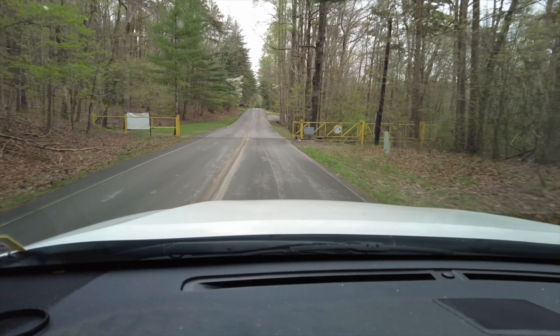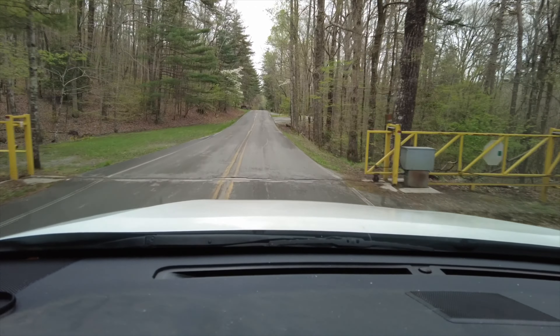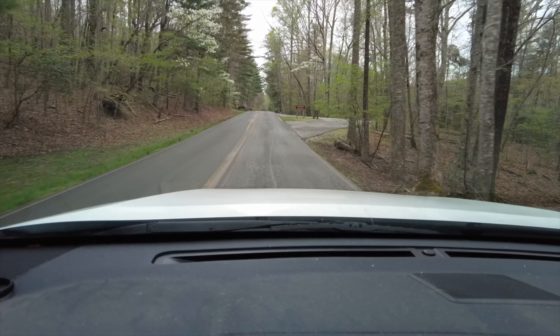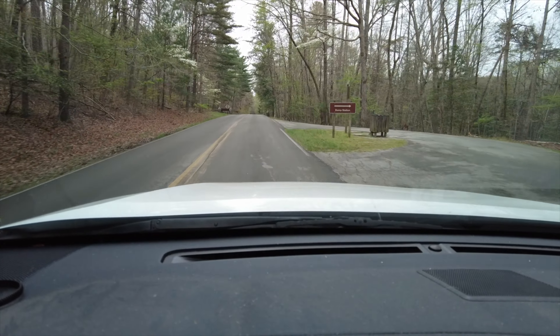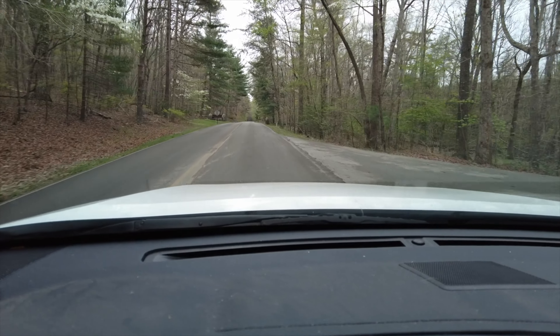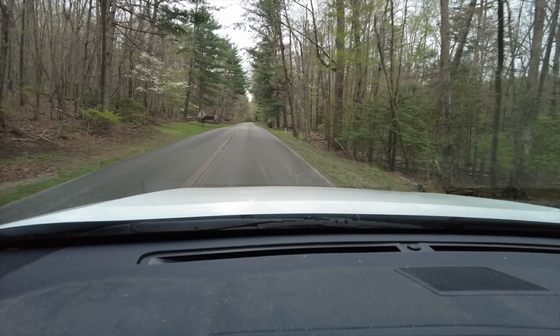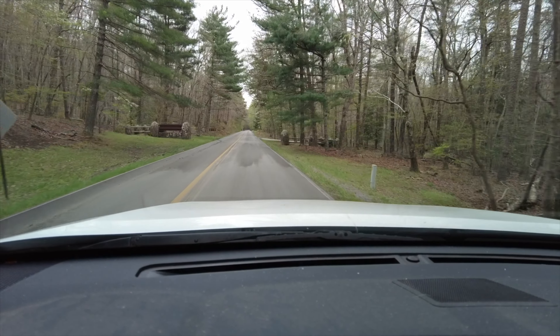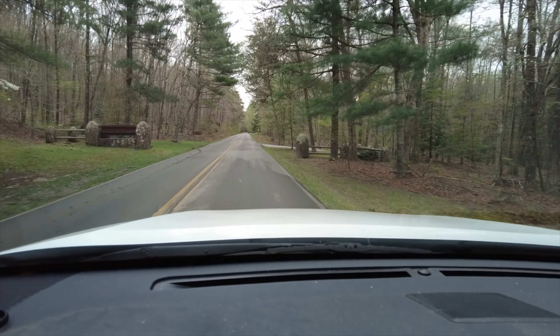Wouldn't you say this is about 30 minutes from Chattanooga? Maybe 30 minutes — right around that. Really just another beautiful campground. And there's your dump station on this side for these sites. Really just a gorgeous state park.